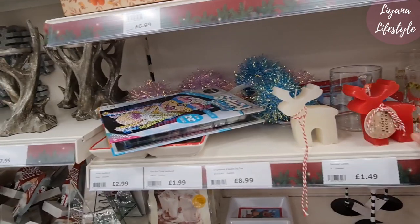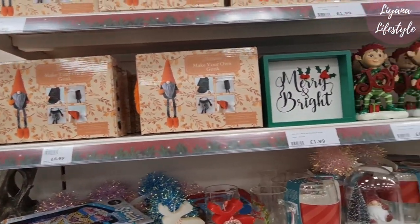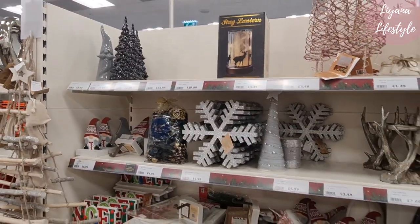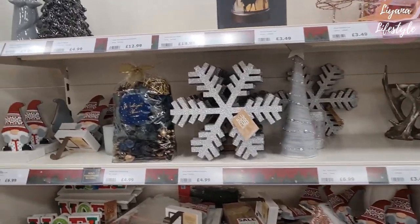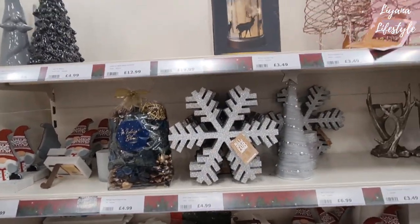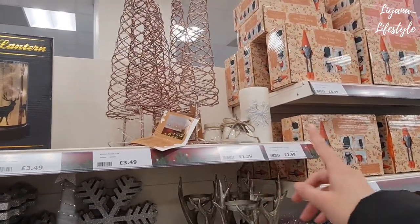Reindeer candles — they have these as well. And a lot of these you can actually use for winter as well, not just Christmas, like the stag lantern at the top and these candles here.